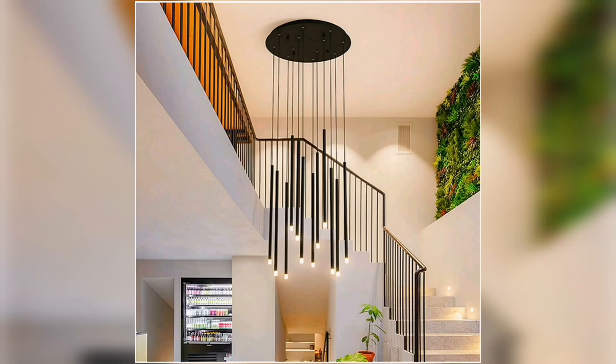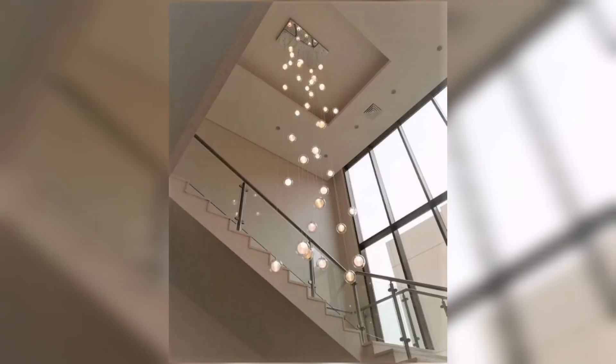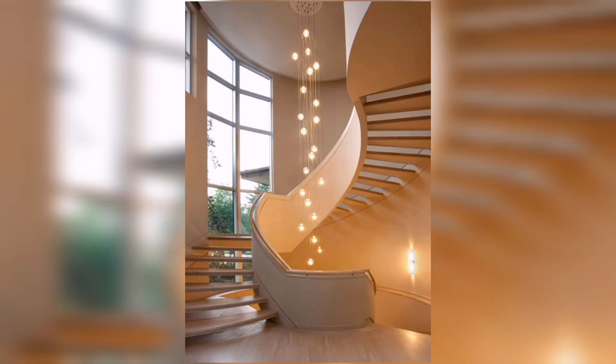First up, I have the classic crystal chandelier. This timeless beauty never goes out of style and adds a touch of opulence to any staircase. The sparkling crystals reflect light and create a mesmerizing effect as you ascend or descend the stairs. Pair it with a traditional staircase railing and you will create a truly regal atmosphere in your home.